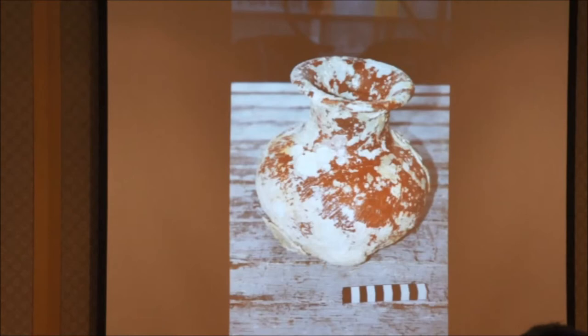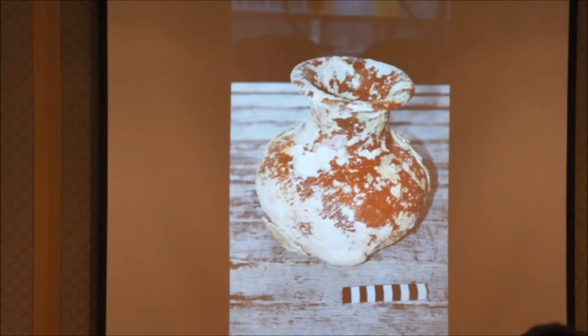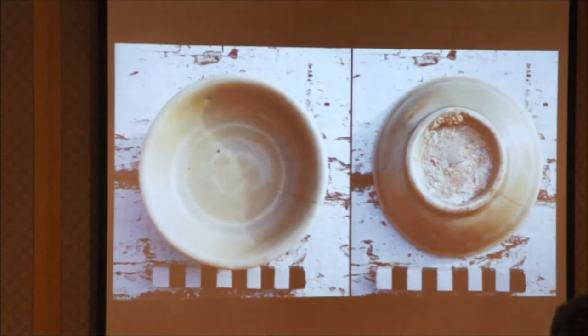There is paddle-decorated earthenware from all parts of Malaya and Indonesia, apart from Java. So there's a wide range of goods on board this vessel. We also have Longchuan celadon — not in large quantities, but there are a few pieces on board, and this is a fairly crude example.